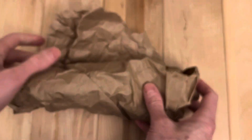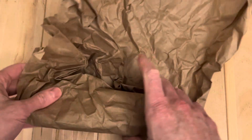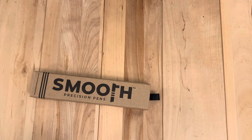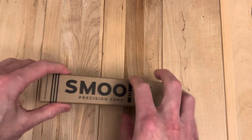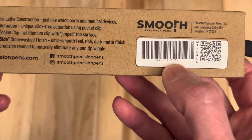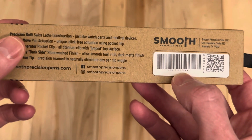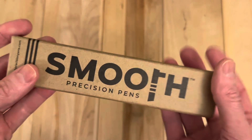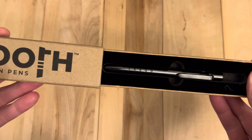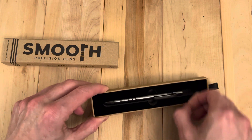Hey, welcome back. I got something here today and I did end up deciding to cut open the box because it was very well taped, so I did that off camera. I have not yet looked inside. If you're starting to get familiar with these Smooth Precision Pen boxes, the number two means it is a short or a mini, and this pattern — yeah, one I have not done yet — no pattern really at all.